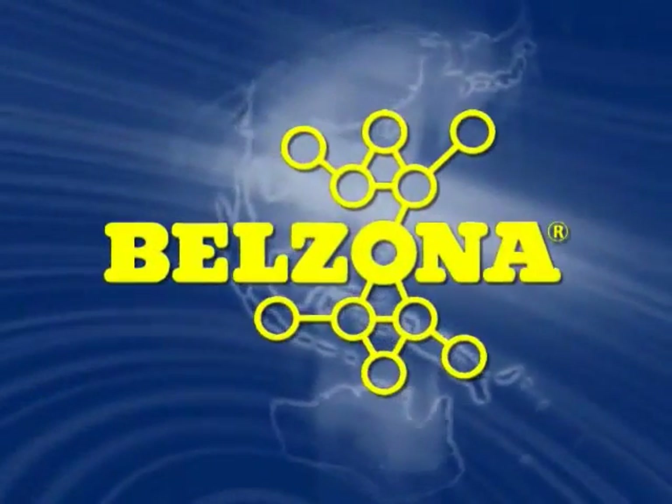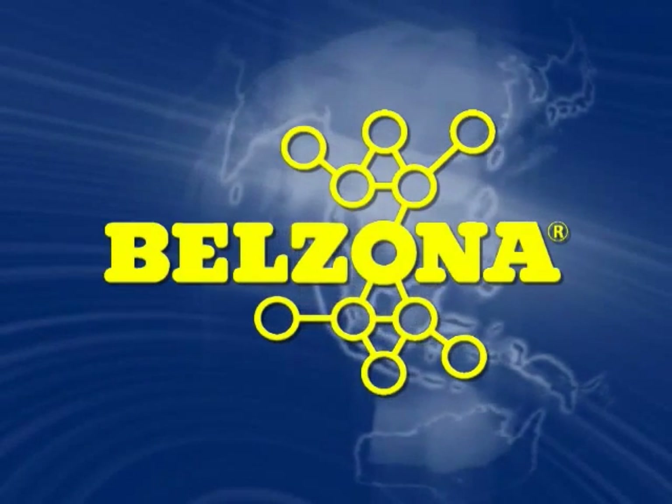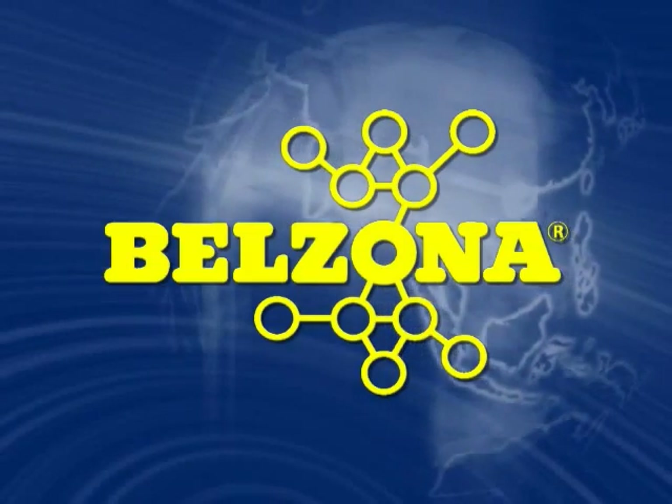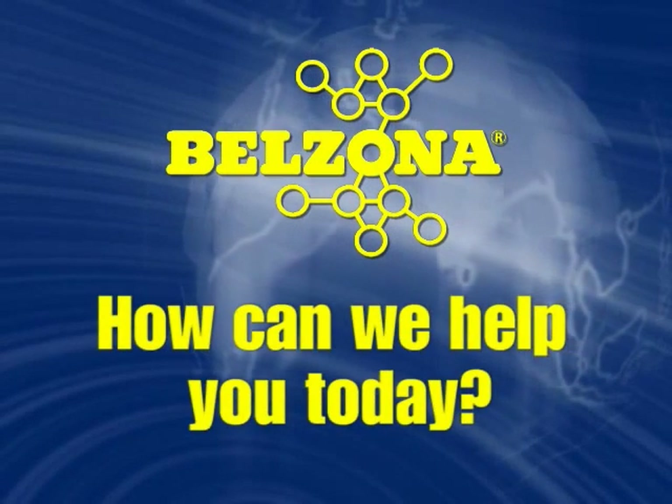Belzona is not just a product, but a complete cost-effective solution to your repair and maintenance problems. Shouldn't your facility be taking advantage of Belzona? So please tell us, how can we help you today?